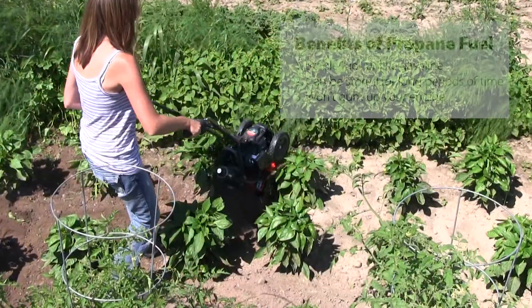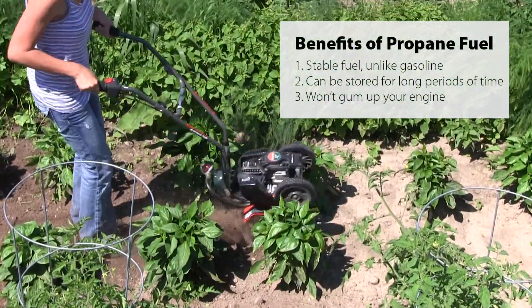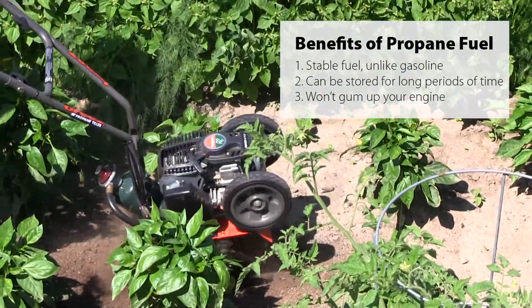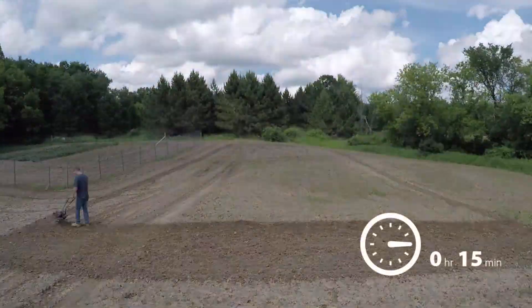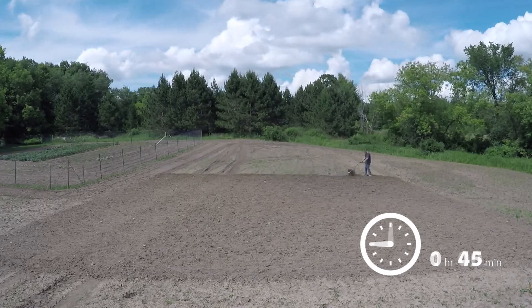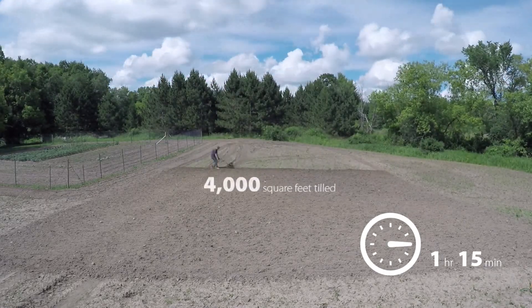Unlike gasoline, propane is a stable fuel that can be stored for long periods of time without gumming up your engine, resulting in fewer costly repairs. A standard one pound bottle of propane, sold separately, will run the tiller for up to one and a half hours.